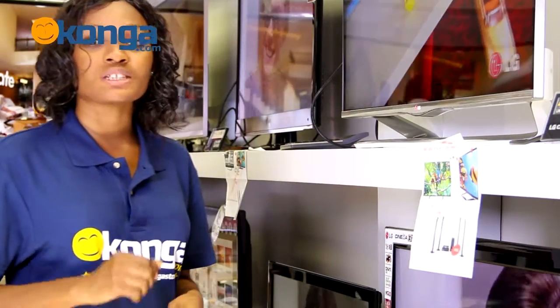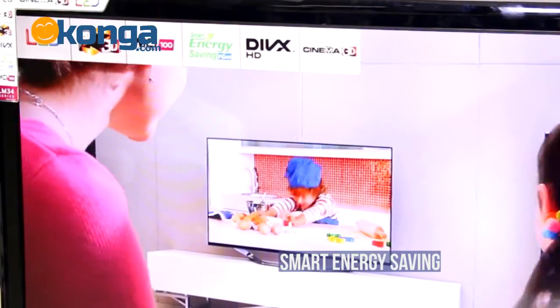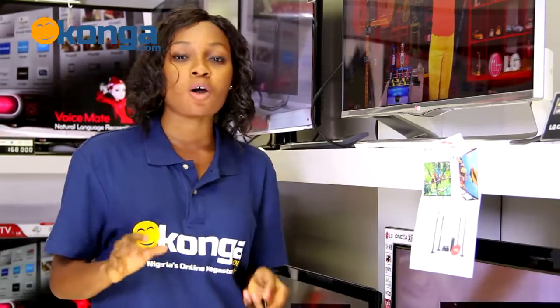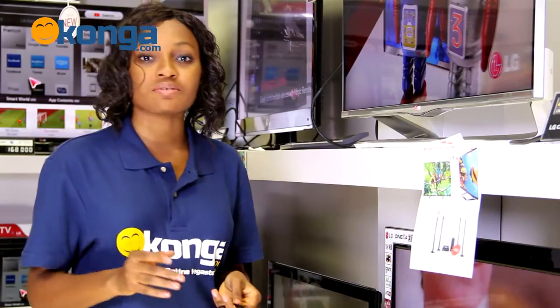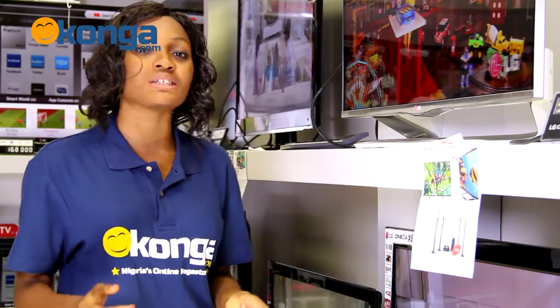Now this TV also comes with a smart energy saving feature, which keeps the energy bills low while your TV is on standby or even while it's active, so you don't have to worry about electricity bills at the end of the month.